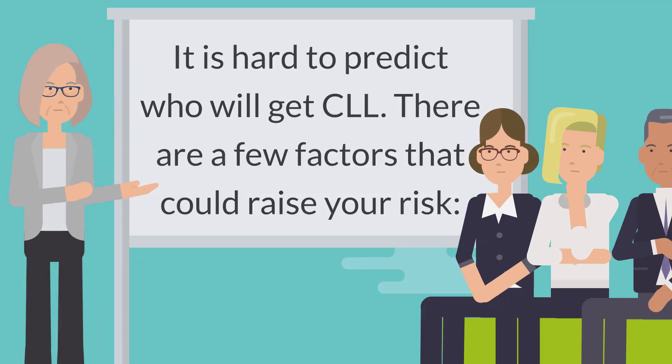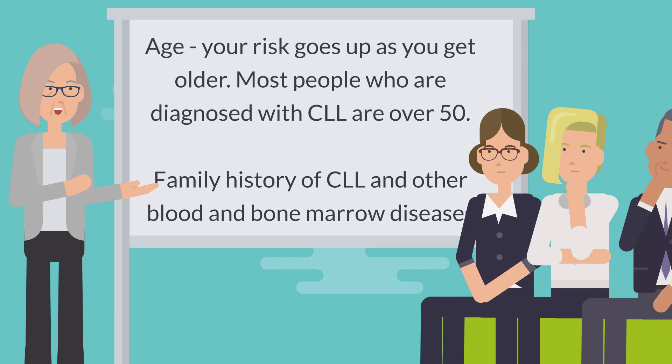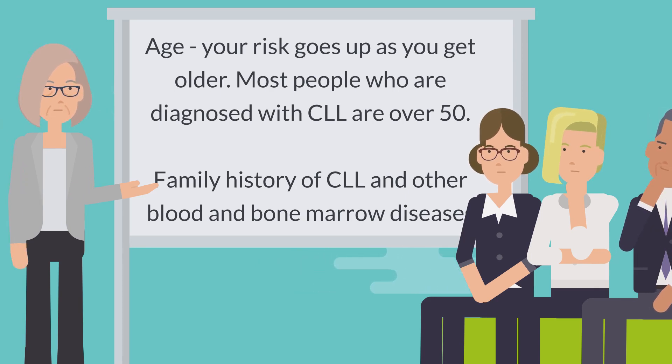There are a few factors that could raise your risk. Age is one factor — your risk goes up as you get older, and most people who are diagnosed with CLL are over 50. Family history of CLL and other blood and bone marrow diseases is another risk factor.